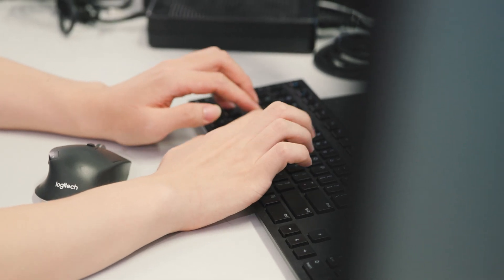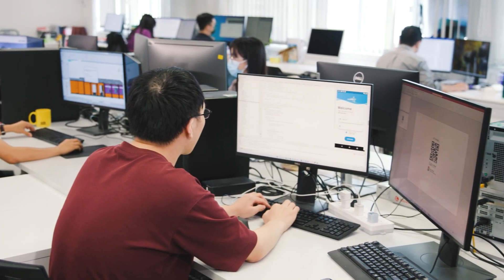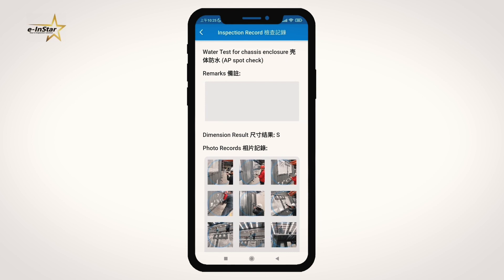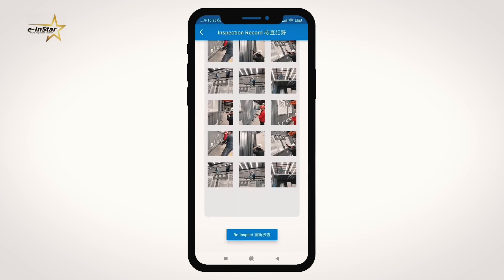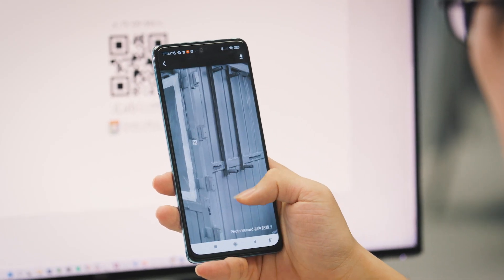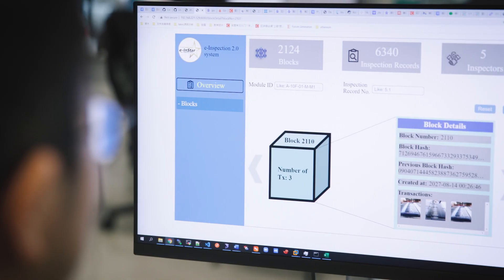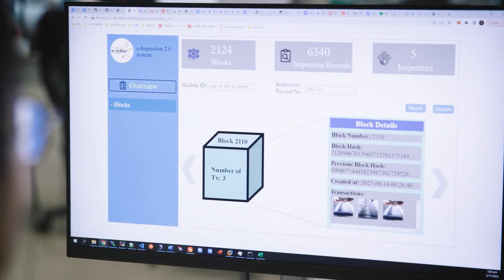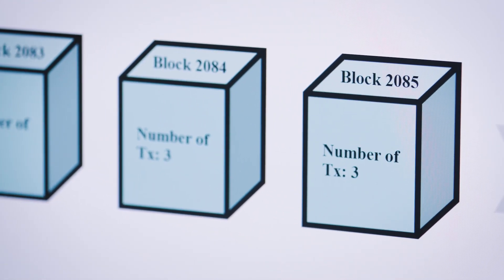We decompose the construction process into different quality control points and put them into the app. The frontline workers take photos and videos for inspection and send them back to Hong Kong immediately for the authorised person to approve or reject. All the process is logged in the blockchain, with a copy sent to the client and the government.